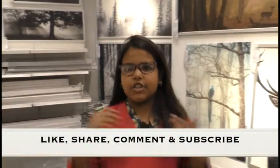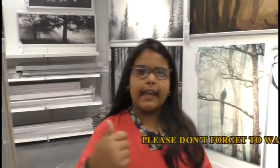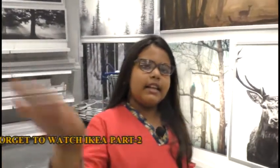I hope you guys must have enjoyed IKEA. So don't forget to like, share and subscribe to my channel. Tappakili bye!